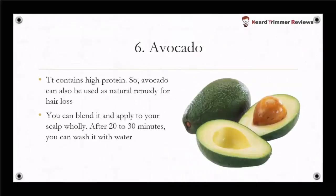The last one is avocado. It contains high protein, so avocado can also be used as a natural remedy for hair loss. You can blend it and apply it to your scalp evenly. After 20 to 30 minutes, you can wash it with water.